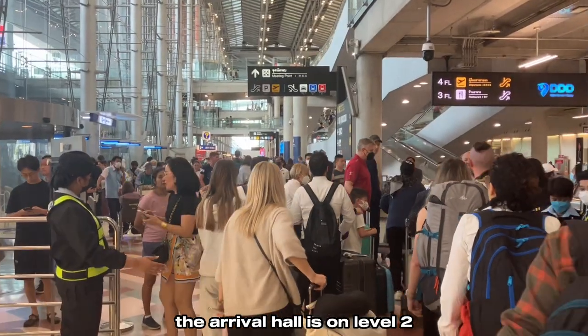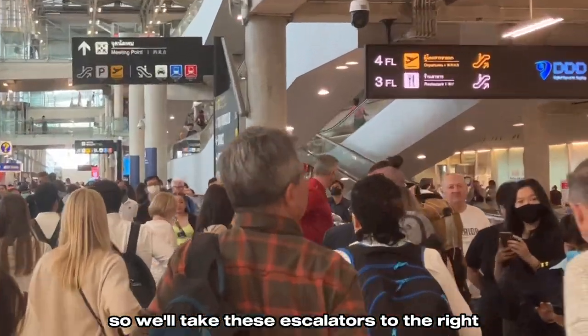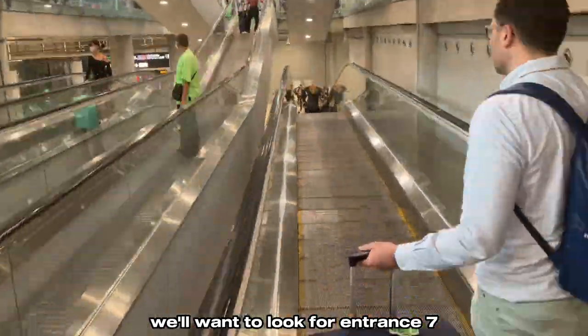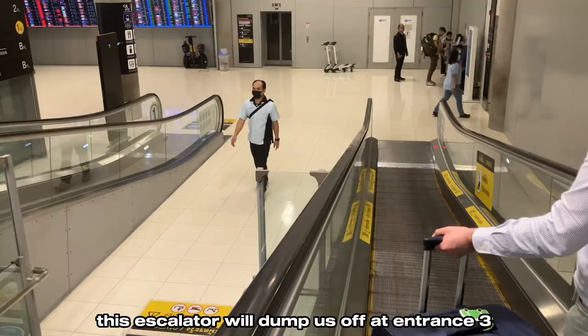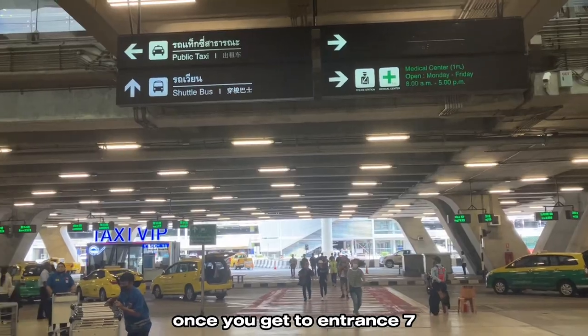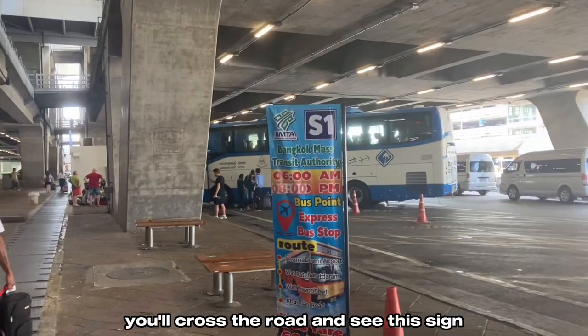The arrival hall is on level two, so we'll take the escalators to the right down to level one. Once we're on level one, we want to look for entrance seven. This escalator dumps us off at entrance three, so we'll walk over to the left a bit. Once you get to entrance seven, you'll cross the road and see the bus sign.